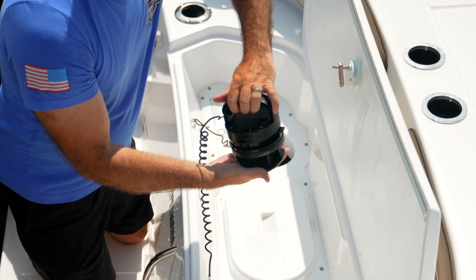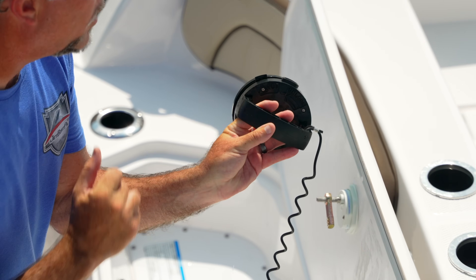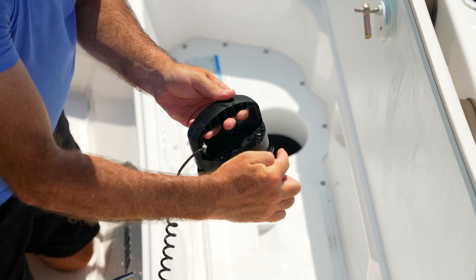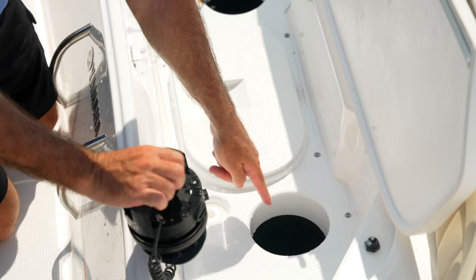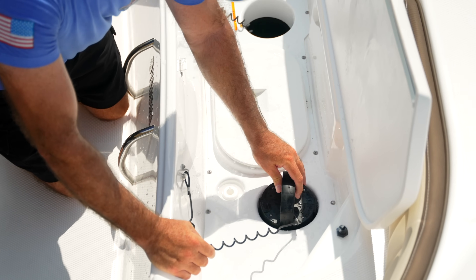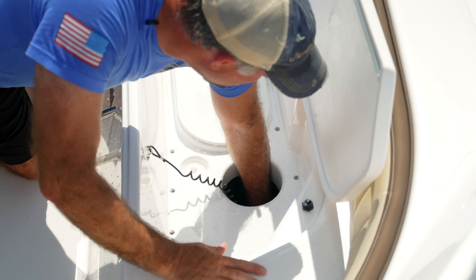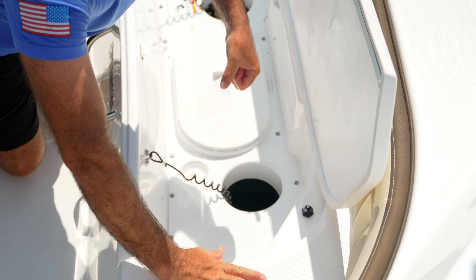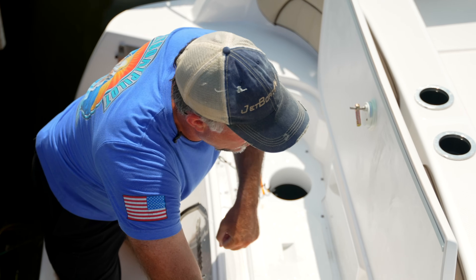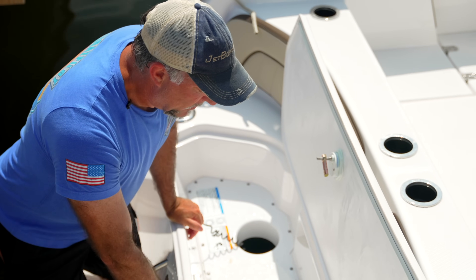The 2023 clean-out port has a slightly different shape from prior models. To install, lock it to the open position, align the center 'set' tab with the notch on the inside forward side of the inlet, press it down, twist, and bring up — that up motion locks it in place. To release: press down, twist, and back out. Works the same way for both sides.